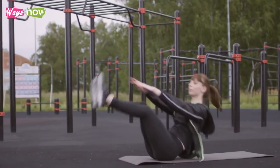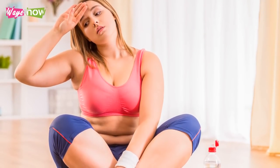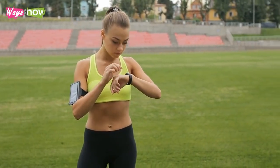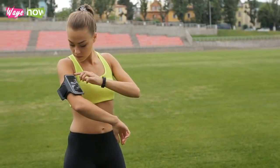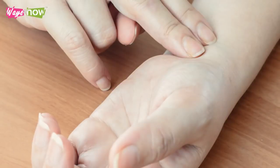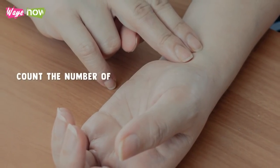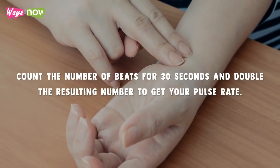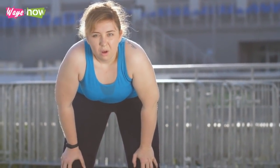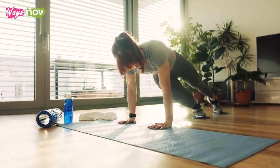Exercising beyond that target heart rate zone will make it harder for your body to recover in time for your next workout session, and it will not even give you significant additional fat loss benefits. Find a way to monitor your pulse rate easily without being detrimental to your workout. The best way is to get a heart rate monitor. You can also monitor your pulse manually by placing two fingers on the inside of your wrist, counting beats for 30 seconds, and doubling the result. If it falls below your target, exercise more vigorously; if it goes beyond, slow down or take more frequent breaks.